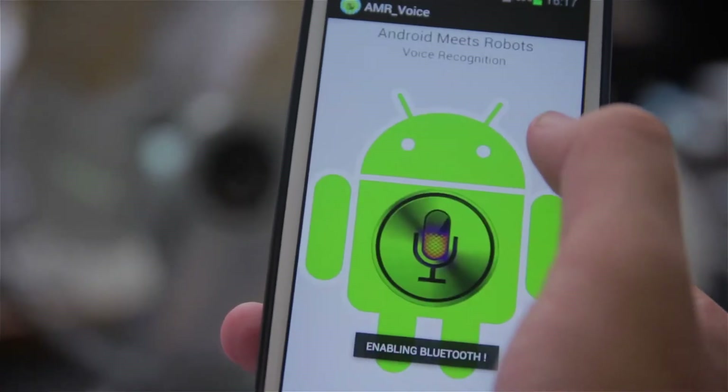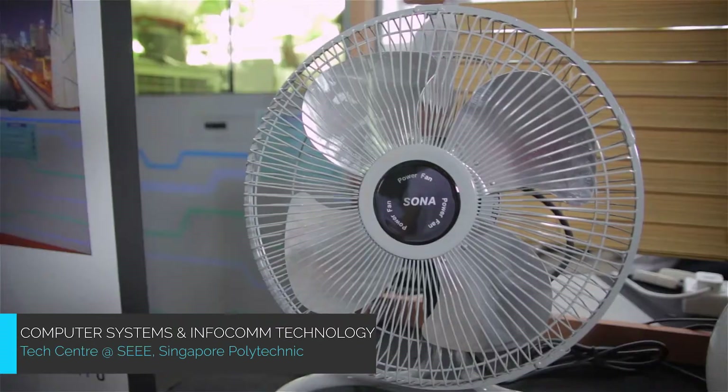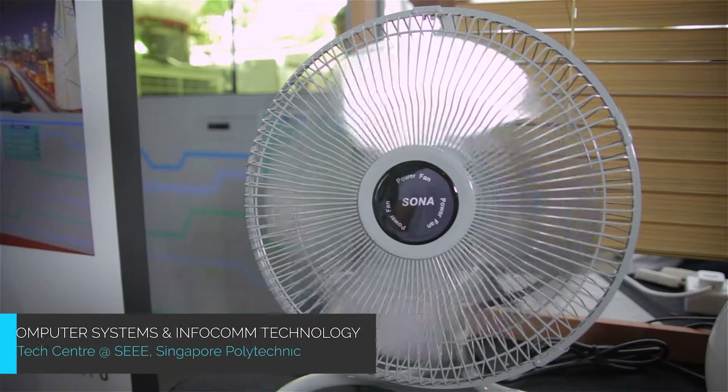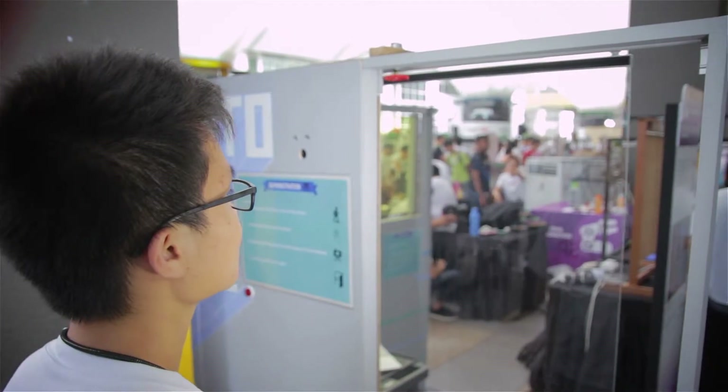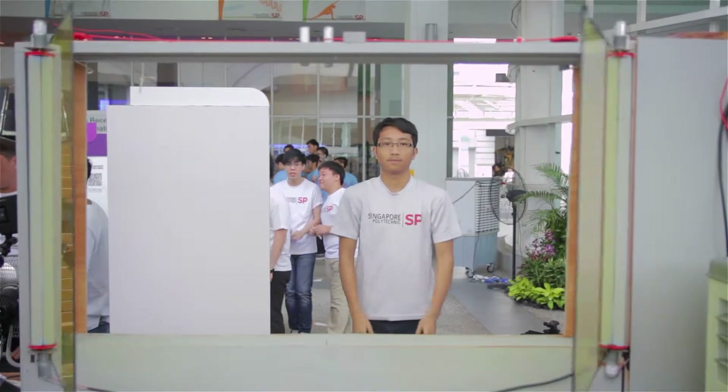If you are interested in smart automation, the Computer Systems and Infocom Tech Centre will definitely interest you, as it seeks to explore the technologies that make all things smart — Smart Lives, Smart Home, Smart Campus and Smart Nation.